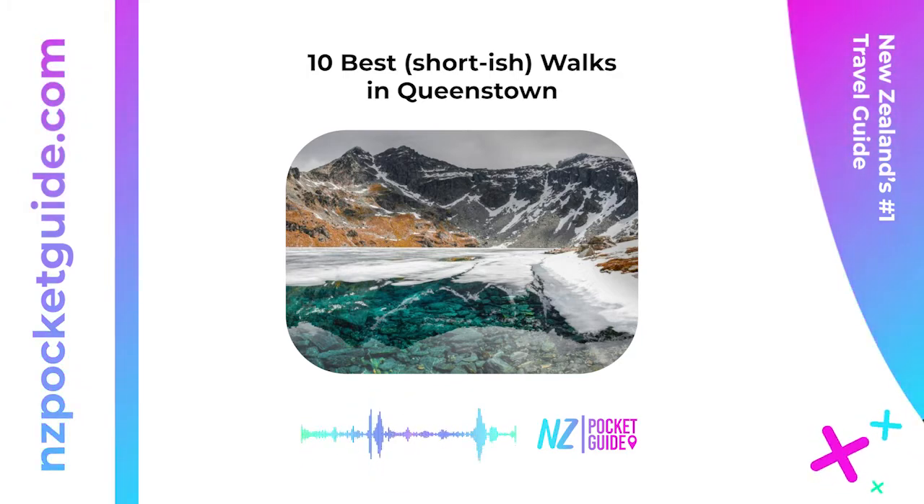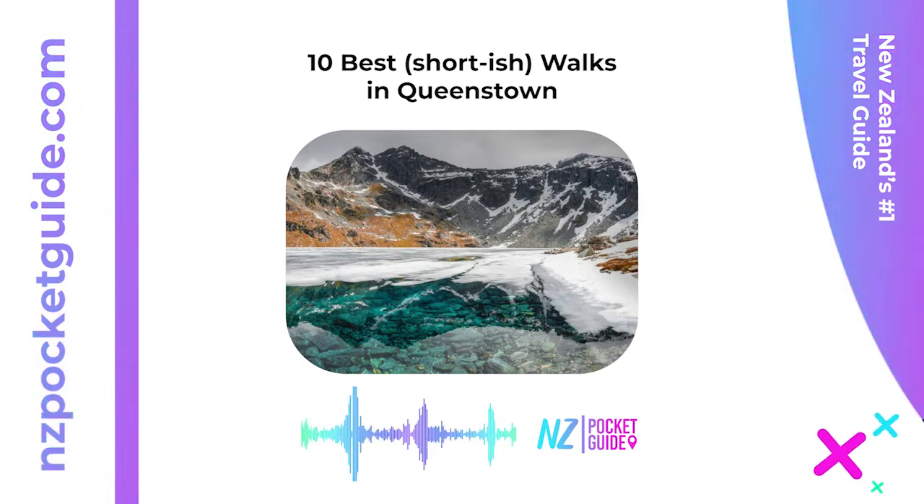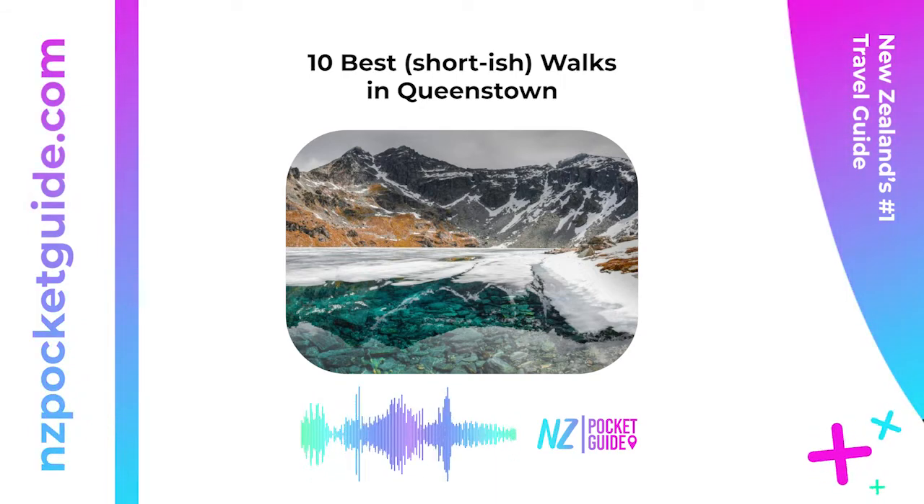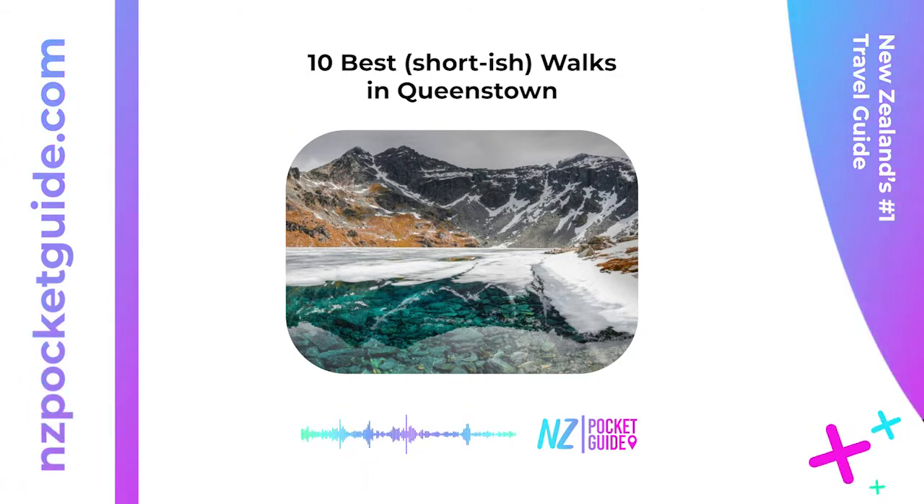Five: One Mile Creek Track — one hour return. A bit of a local secret in Queenstown, the One Mile Creek Track is an alternative route to get to Bob's Peak, taking a little over an hour. The main event on this trail is the remains of one of New Zealand's first hydroelectric power schemes at One Mile Dam. You'll follow a pipeline through some of the closest native forests to Queenstown. Location: Fern Hill Roundabout, Lake Esplanade, Queenstown.